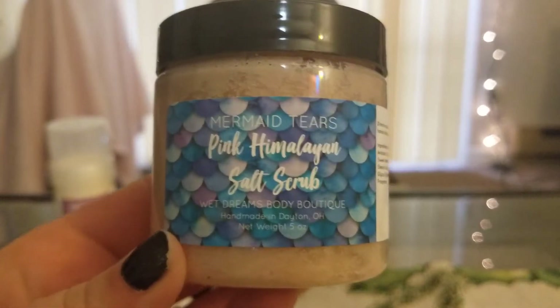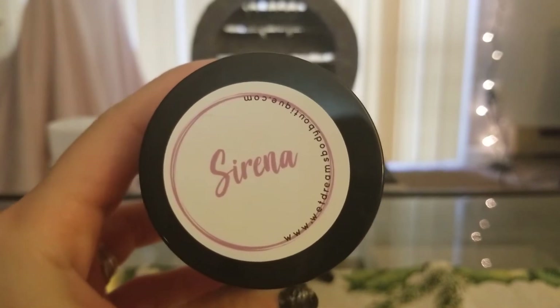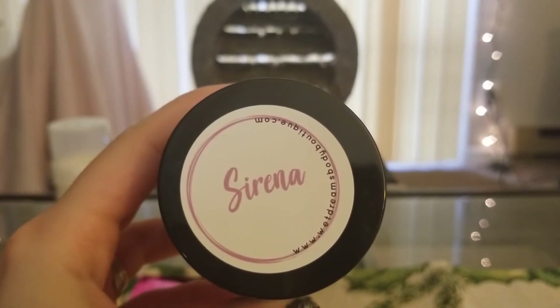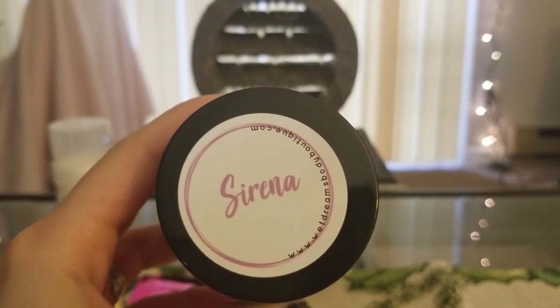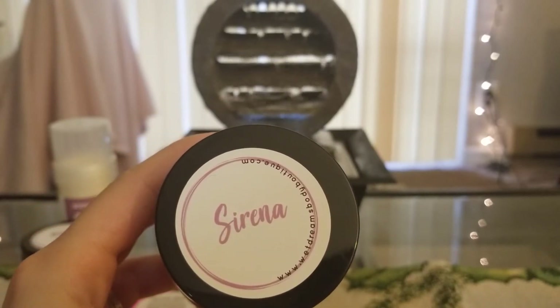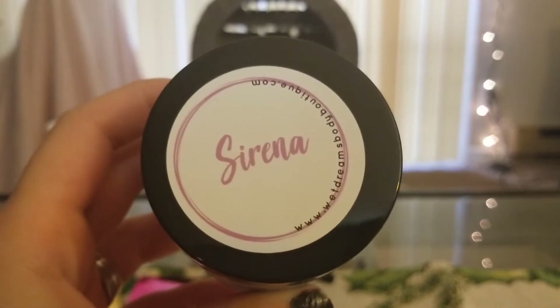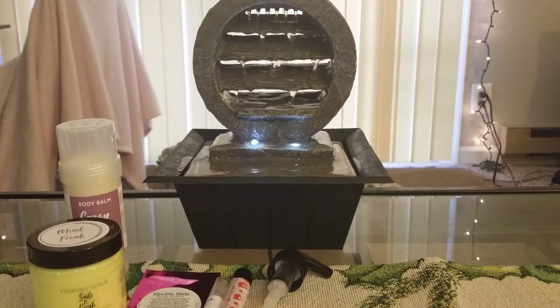I also got a pink Himalayan salt scrub called Mermaid Tears, in the scent Serena — or Island Desire as the invoice says. It's coconut milk and something else. I don't exactly know everything in it, but it smells nice. To me I mostly smell coconut and a little bit of something else. The invoice said coconut milk and Island Desire, so that's what we're going with.